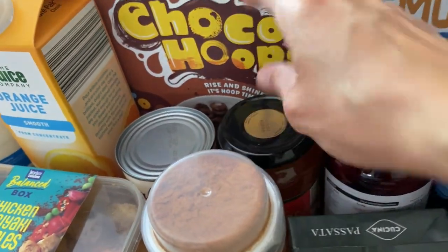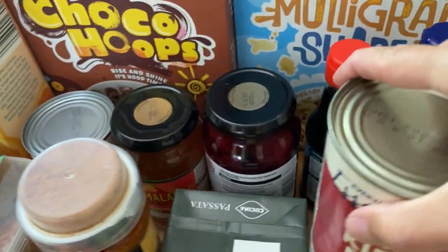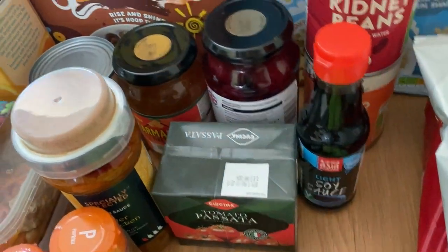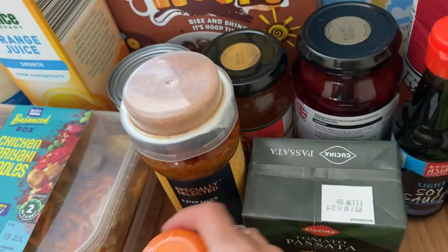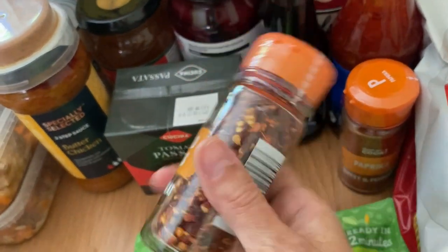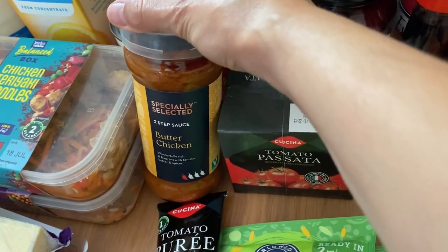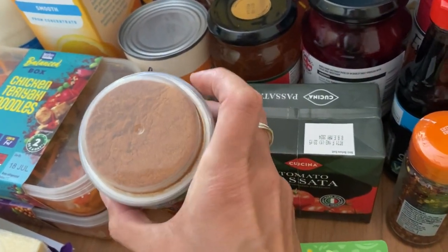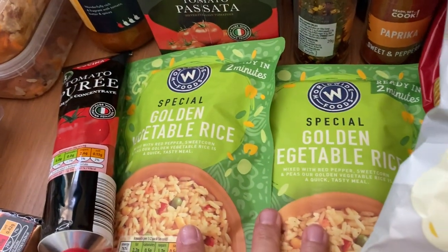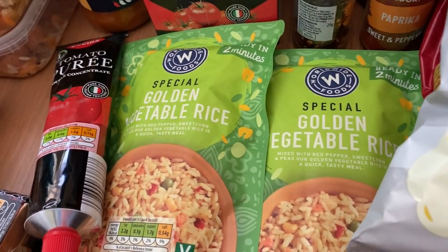I've got some marmalade - I really fancied it on toast the other day and had run out. I've got some baby beetroot because I love that with a salad. I did a bit of a stock up: more soy sauce, more sweet chilli sauce, some paprika and chilli flakes - they're about 55p which is really reasonable. I've got a tomato purée, a passata, and a butter chicken sauce - I like the ones with the spices on top so you fry the chicken in the spices first. They're only 99p. I've got two golden vegetable rice pouches for a jambalaya dish the boys love.